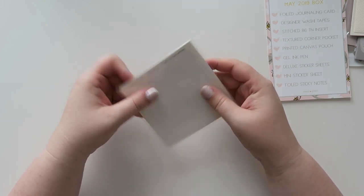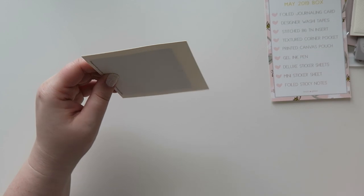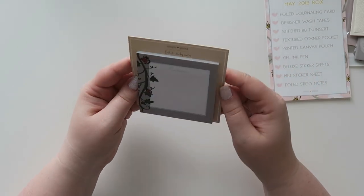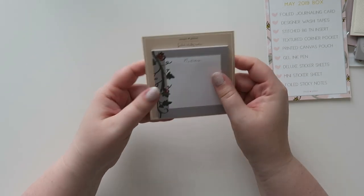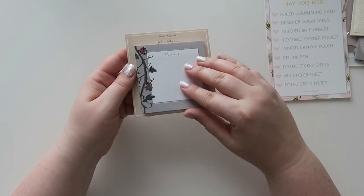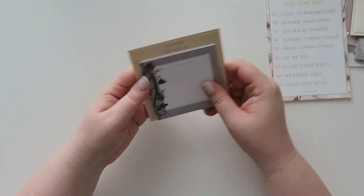I really like her sticky notes. These are the foiled sticky notes — you can just tear them off. There are some cute little ladybugs and silver foil with gray. This is really cute — I really like these. Definitely keeping those.